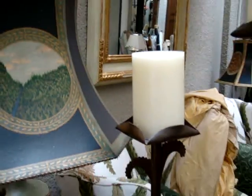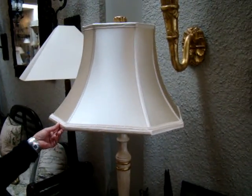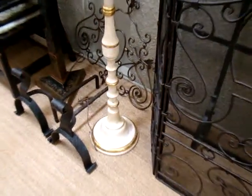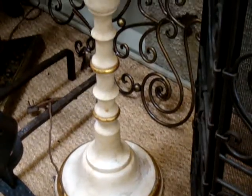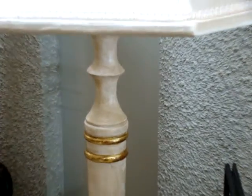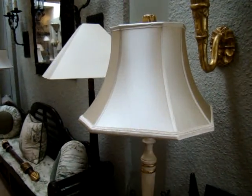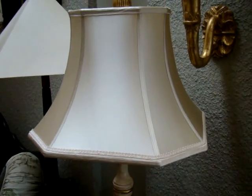This floor lamp here is called the Faye floor lamp. We name all of our floor lamps, which gives them a personality. This one has some yellow gold leaf details on it. It's not as elaborate as some of the more Italian-esque carved lampshades. This is a silk hand-stretched lampshade, and it's nice and monochromatic in its cream tones.